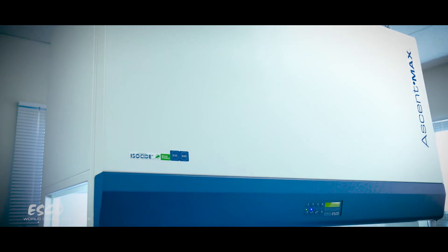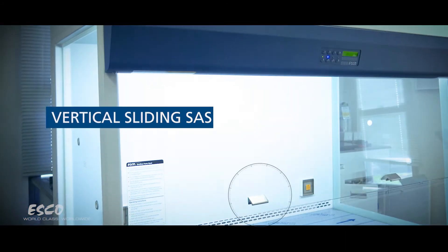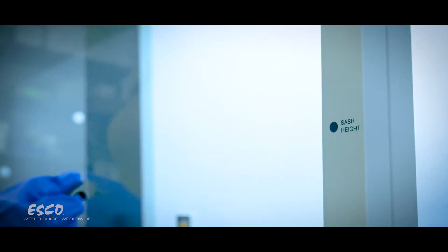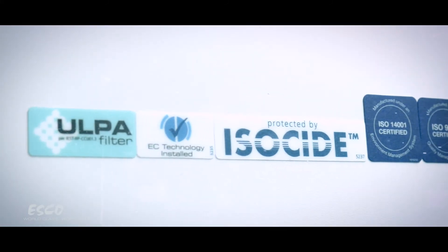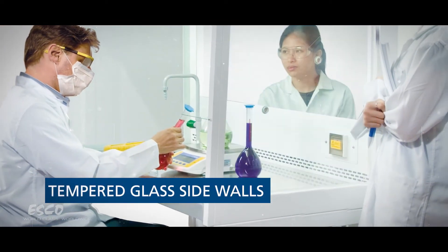Aside from superior fume containment, Ascent Max also offers ergonomic features such as a vertical sliding sash glass for better visibility, electro-galvanized steel with isoside antimicrobial powder coating for maximum durability, a support stand with caster wheels for hassle-free mobility, and tempered glass sidewalls for easy viewing.